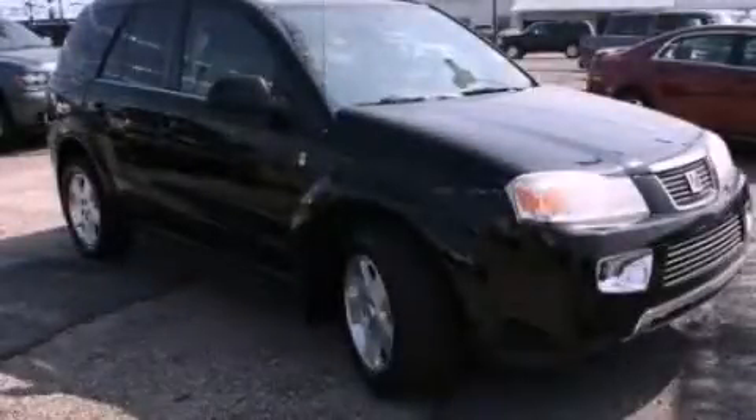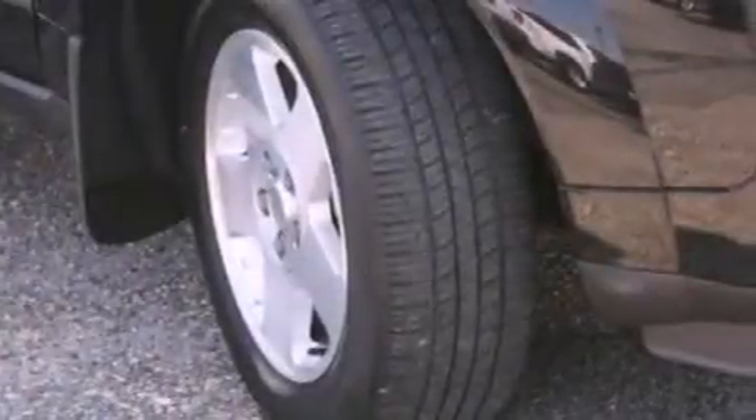This is a 2006 Saturn Vue, plenty of space for what you need. It features a six-cylinder engine and an automatic transmission.